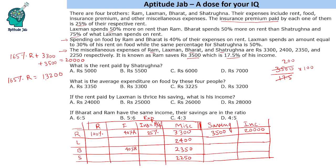So rent equals 13,200 divided by 165 multiplied by 100, which gives 8,000. If Ram's rent is 8,000, his food expenditure will be 3,200 (40% of 8,000), and his insurance will be 2,000 (25% of 8,000). Adding rent plus food plus insurance plus miscellaneous gives 13,200, which matches. So we are done with Ram.